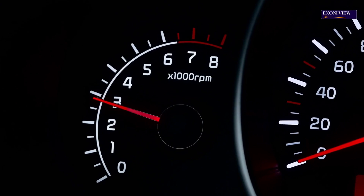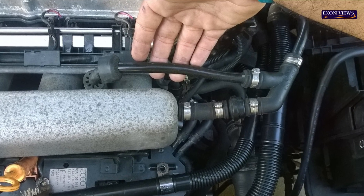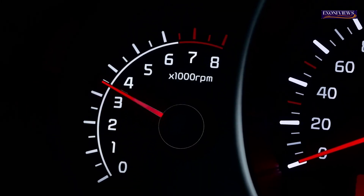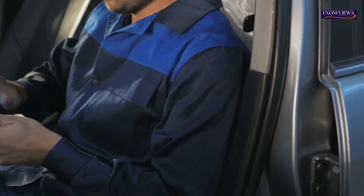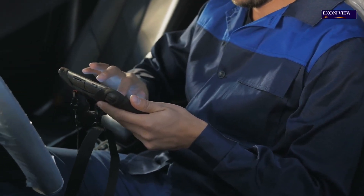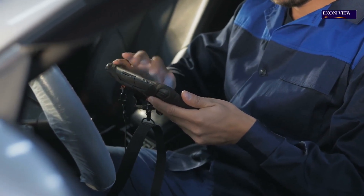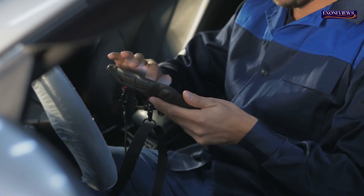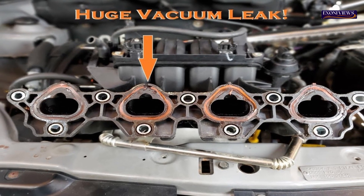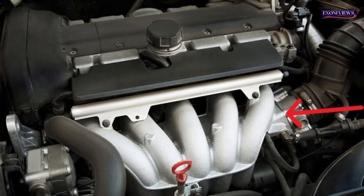6. Backfires and misfires. Whenever a vacuum leaks in your engine, you will often experience misfires or backfires. Sometimes the air-fuel ratio can become so lean it cannot ignite the cylinders. This can result in misfire error codes such as P0300. If your engine misfires just once, the cause is usually a leak in the intake gasket. If you experience misfires in all cylinders of your vehicle, it could be due to a leak near the intake manifold.